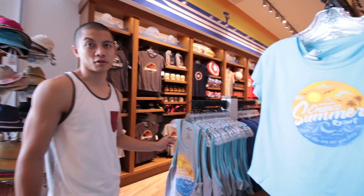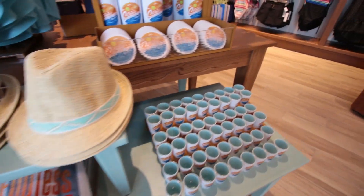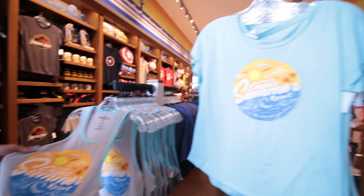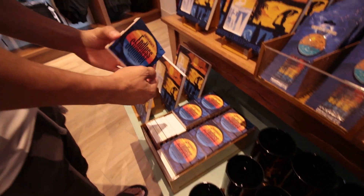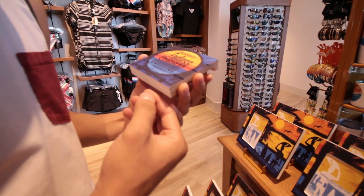Here we are checking out the Universal Studios store. This is some of the Endless Summer themed merch — we have some shot glasses, coasters, mugs, and this sleeveless t-shirt that was $25, pretty good quality. Here's a coaster that depicts a sunset for $8 — I really like the colors on this one.